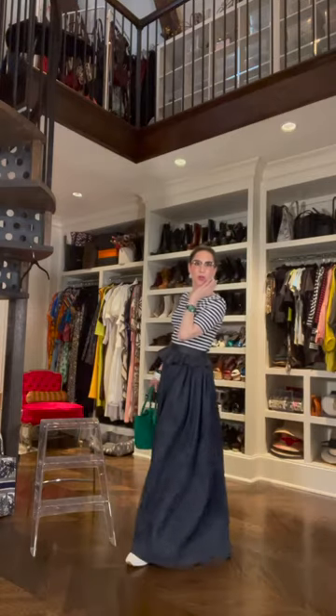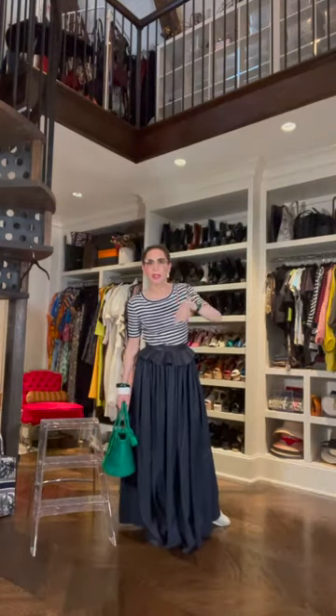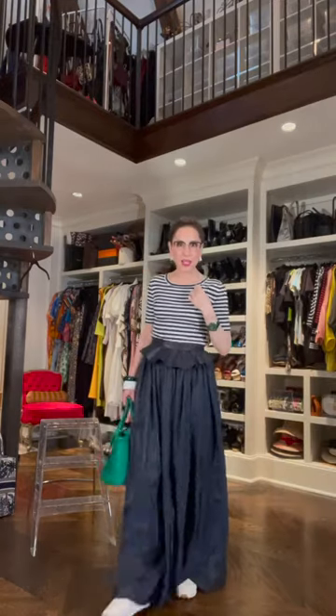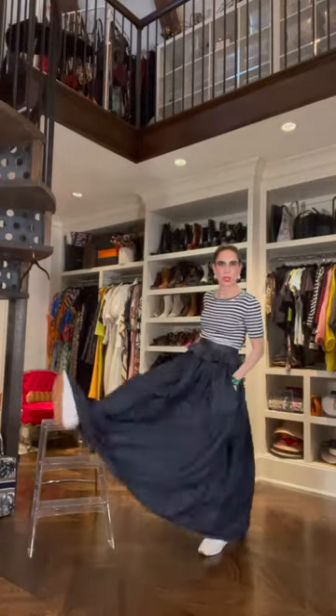She saw all these sailors on the beaches and she decided to put it into her collection. At the time it was revolutionary. Take your small fitted t-shirt and put them with your evening skirts because you can wear them for days, especially with a running shoe.